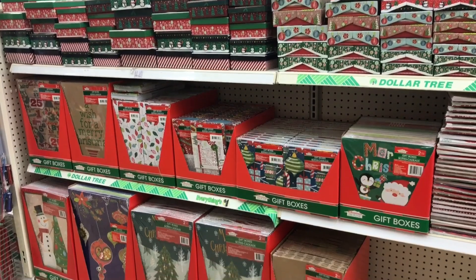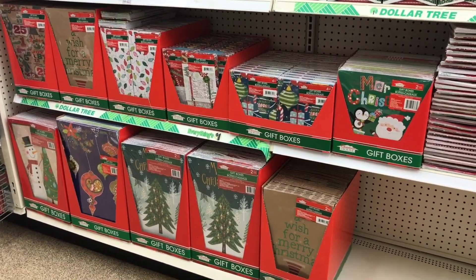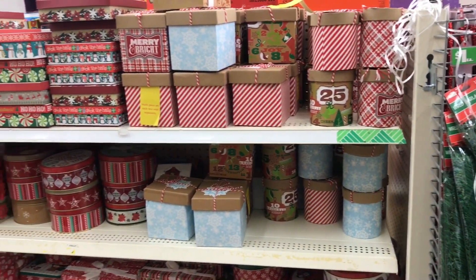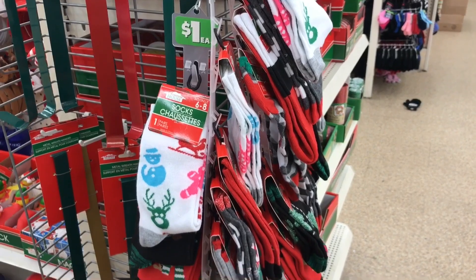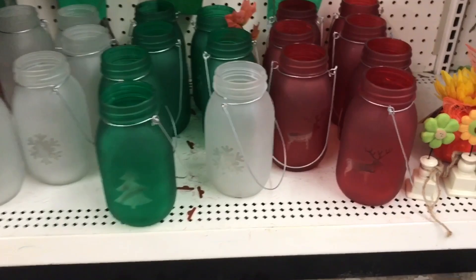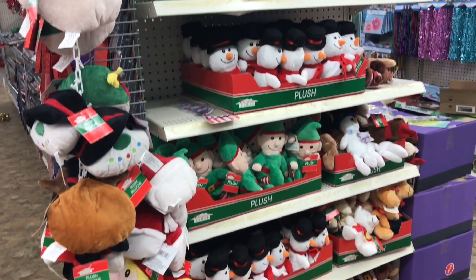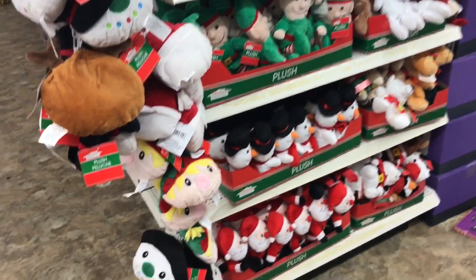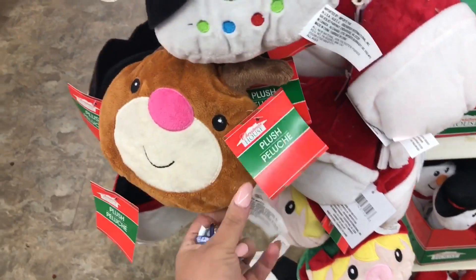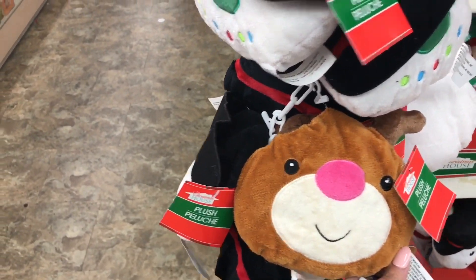Moving on to gift wrapping — the selection at Dollar Tree is always huge. They have a variety of boxes, paper, and all sorts of bags to put your gifts in for only a dollar, which is so worth it. They had more stocking stuffers like socks, cute little lanterns to decorate your home with that are Christmas-themed, and these little plushies were so cute — they're Christmas-themed, and some of them were big enough to use like little pillows.